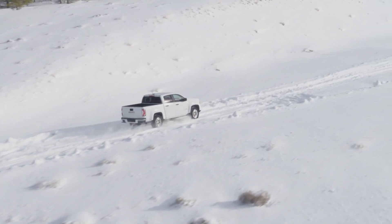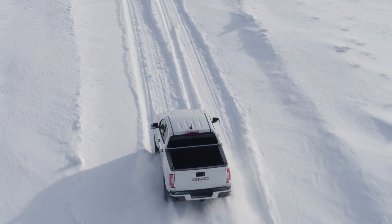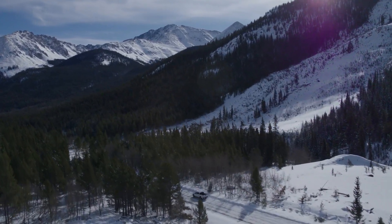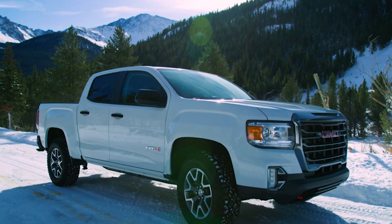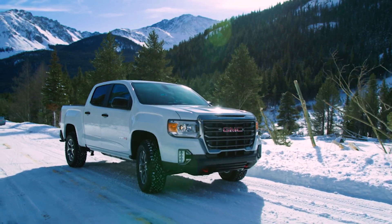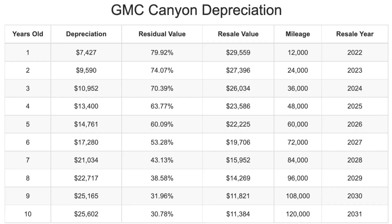A GMC Canyon will depreciate in value almost $15,000 after five years. This is something difficult to avoid, but it can be managed. Depreciation is the difference between the original sales price and what the vehicle will be worth in the future. When new, a typically equipped Canyon sells for $37,000 on average. After five years of depreciation, the average residual value will be just over $22,000, and this represents the vehicle's retail market price, although trade-in and private sales prices will likely be lower. This chart here shows the expected depreciation for the next 10 years on a Canyon.